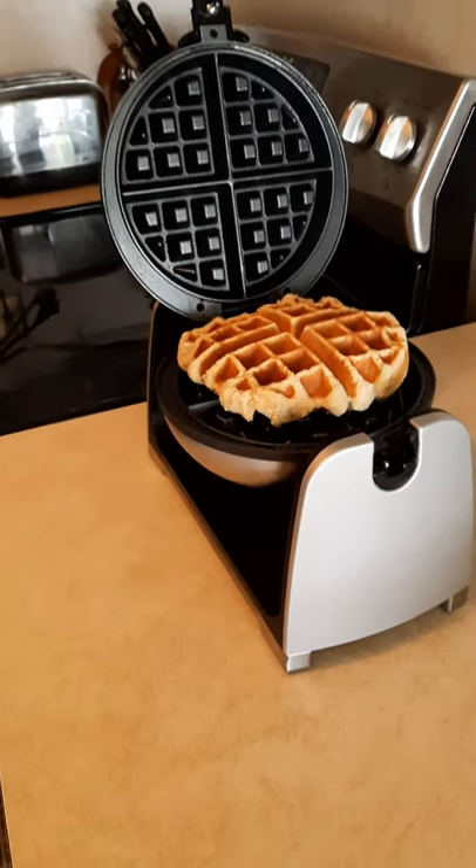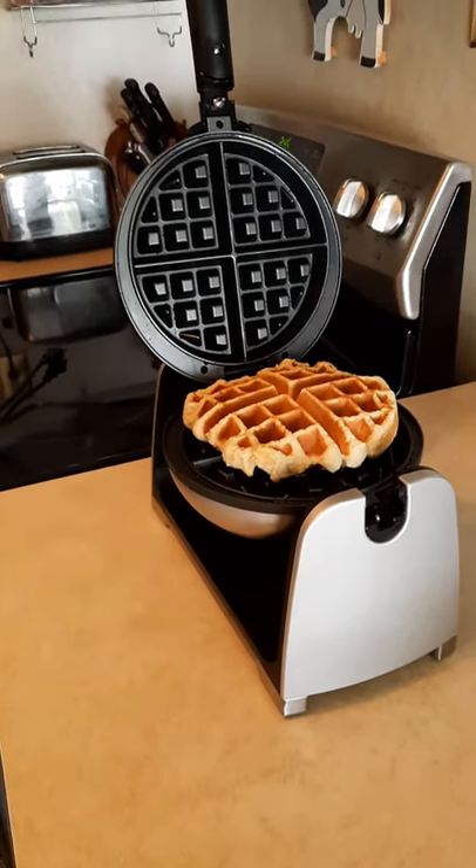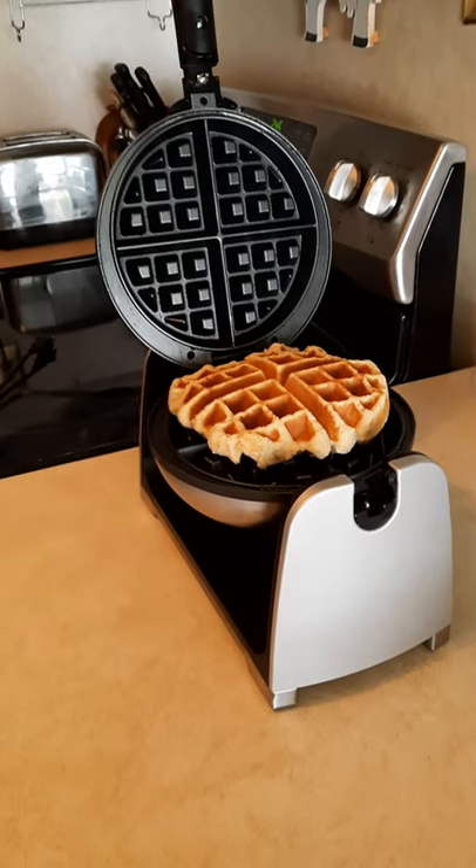You can see right here I have a waffle maker that I absolutely love, but guess what? I've had it for years and I wasn't using it.